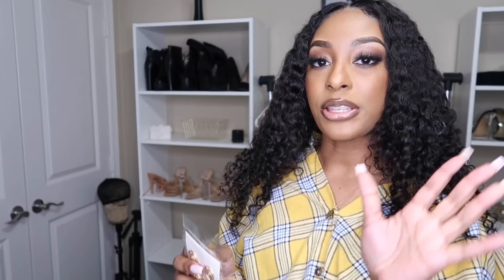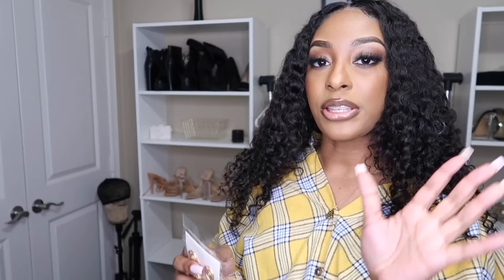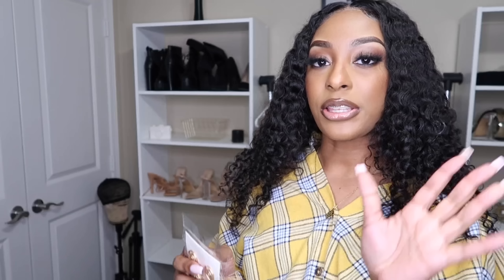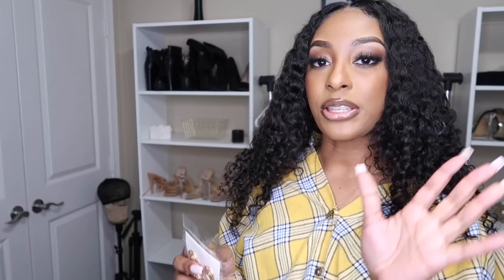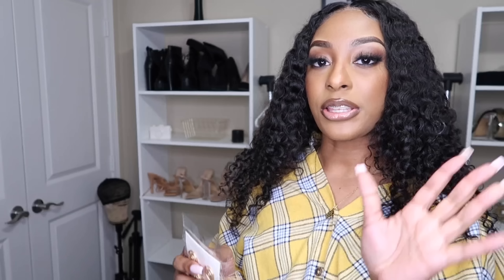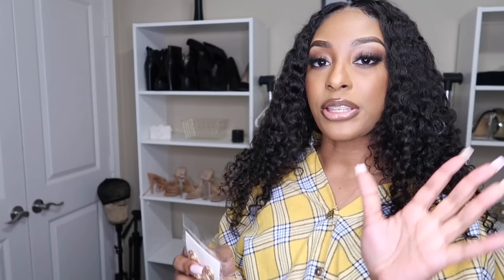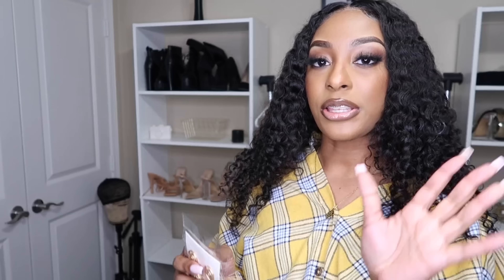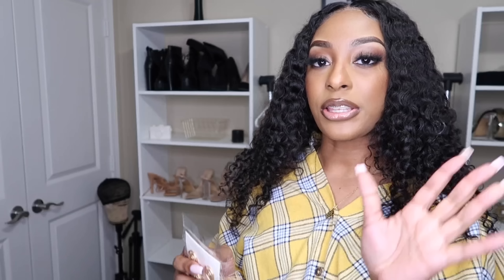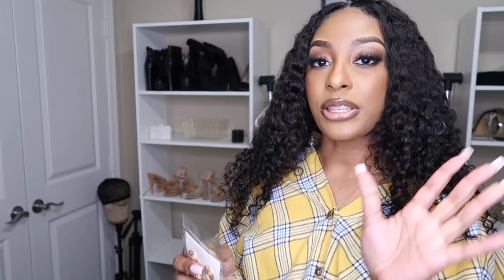The last accessory I got was a passport holder. Your girl got her passport! My passport fits really well in it — it's actually really good quality. I thought it was going to be cheap, but it's actually thick and sturdy. I'm so excited — your girl is finally going out of the country! I also forgot about two hats I ordered — I totally forgot about those.